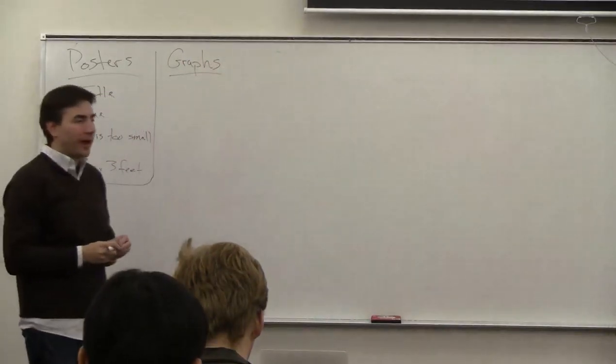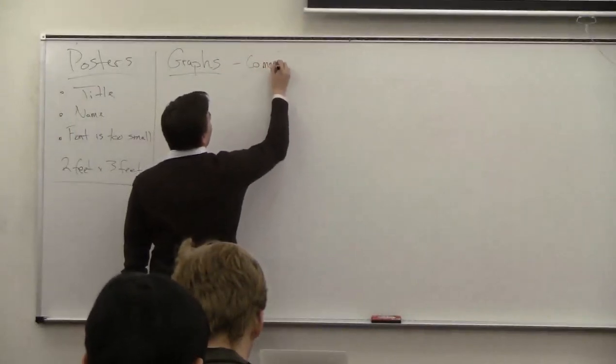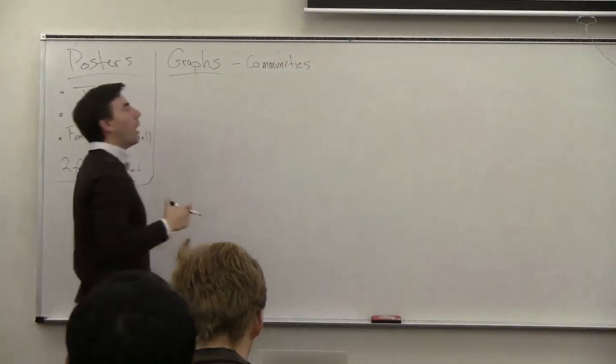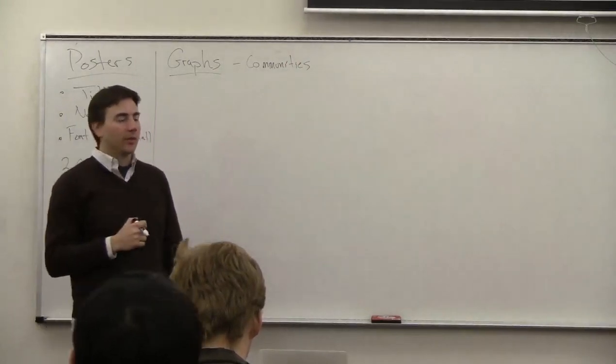So we're back talking about graphs. Specifically, we'll be talking about communities in graphs and the importance of nodes — kind of how paths come together.